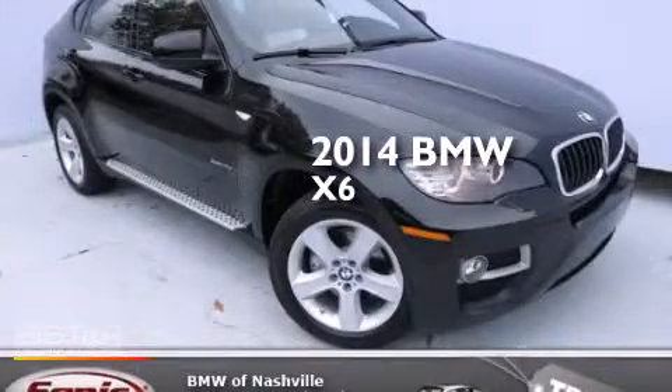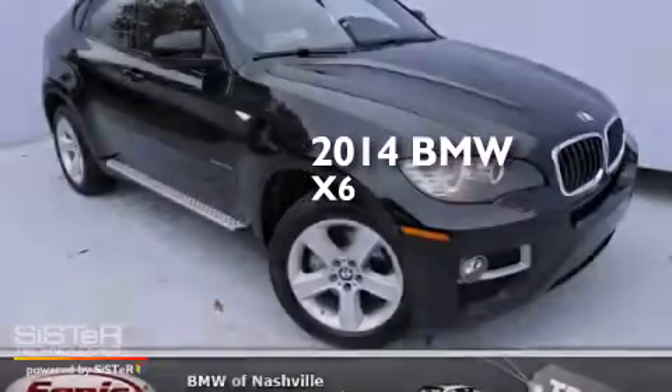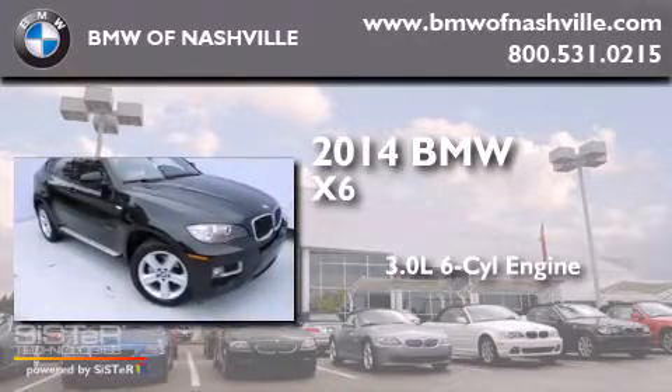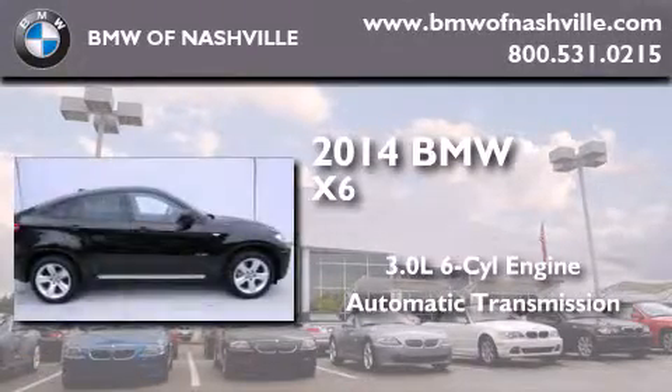This is a brand new 2014 BMW X6. It has a 3.0 liter 6-cylinder engine, an automatic transmission, and all-wheel drive.